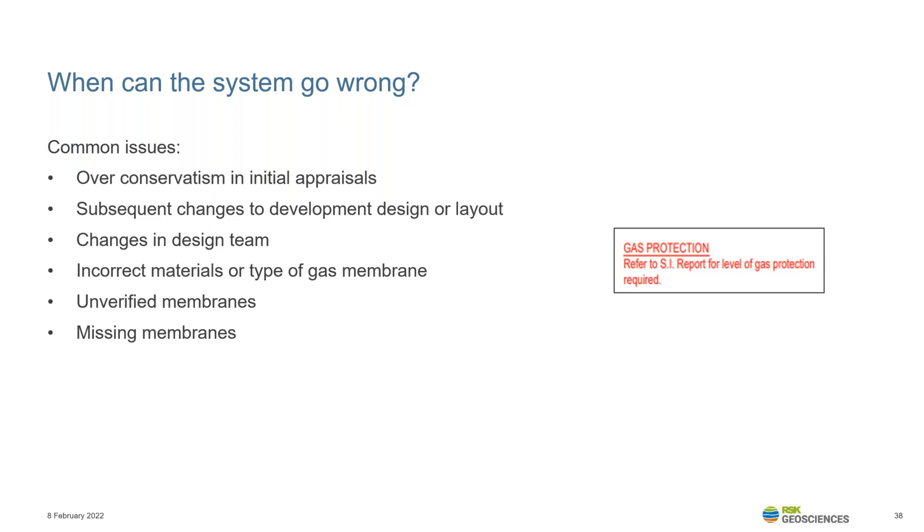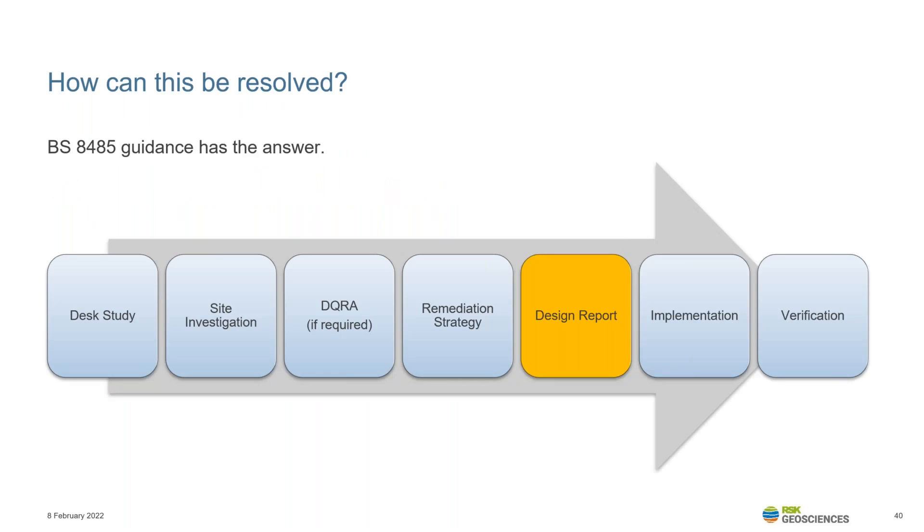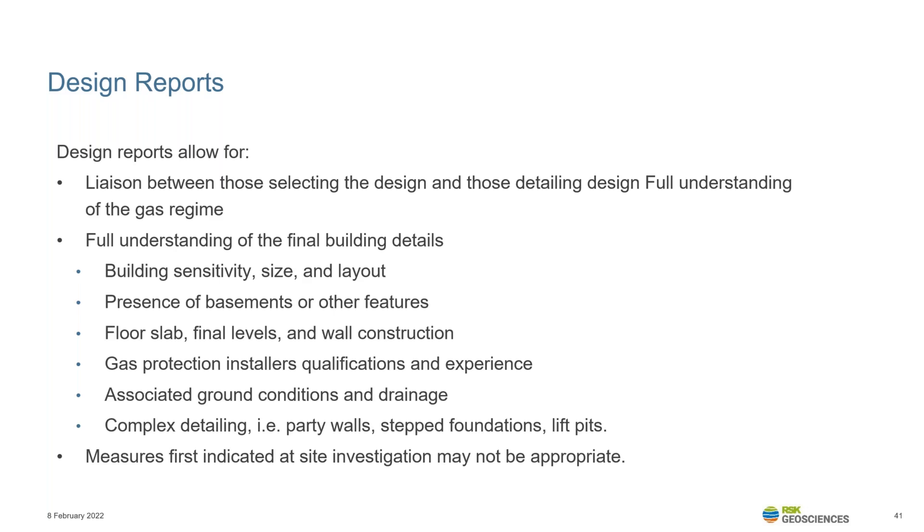In the real world, things do still go wrong. For example, there can be over-conservatism in initial appraisals through the use of threshold concentrations, and therefore unnecessary membrane installation can occur. As we saw with Gore Bridge, gas risk can materialise subject to changes to proposed developments. Furthermore, there are often issues with the use of incorrect membranes, membrane installation not being verified, or membranes being recommended but missed in construction. The answer is already within the British Standard — design reports are an essential part of the British Standard but do not appear in RSK's experience to be routinely prepared. A design report allows the consultant to reappraise the site at detailed design stage and to work with the wider design team to ensure that mitigation measures are appropriate.